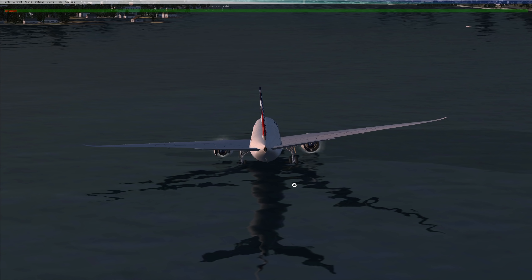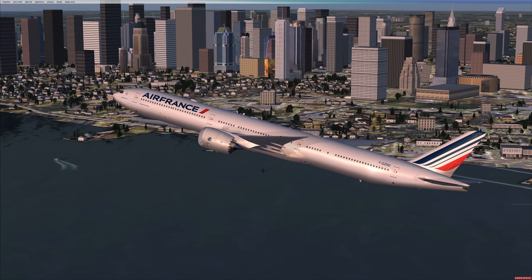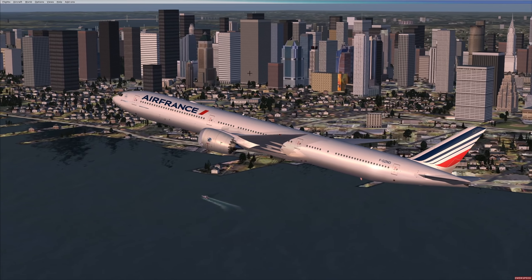I'm very excited for the future and for this plane to be introduced to commercial air travel. Guys, thank you for watching today's video and I'll see you tomorrow. As always, good night.